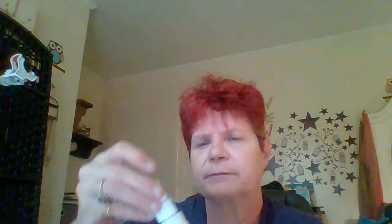Next we have Way Hair Care leave-in conditioner. The full-size bottle of this is $26, and this sample is 0.84 fluid ounces. That's it — leave-in conditioner.